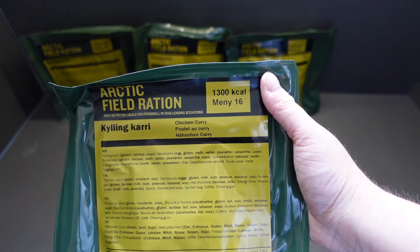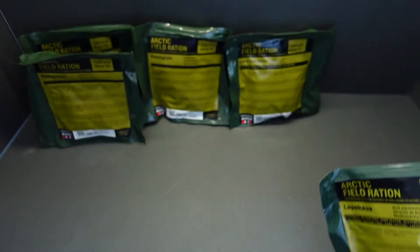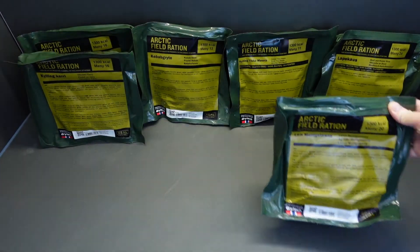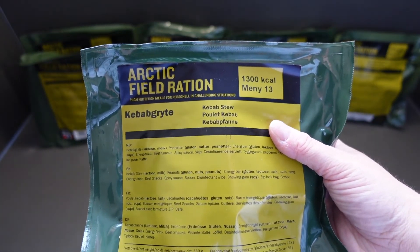In our box of goodies we have another Menu 16, chicken curry. I have bought some of these in duplicates - if I really like them I'm going to eat them all the way. Some of them I'm just going to review when I get back. Menu number 24, beef and potato stew. I have no idea how many menus there are, but I certainly didn't have 24 to choose from. Menu number 20, again 1,300 calories - they all are. Lamb murigotwani, or however you pronounce that - that's a lamb curry in a sense. And number 13, kebab stew again. Fantastic.